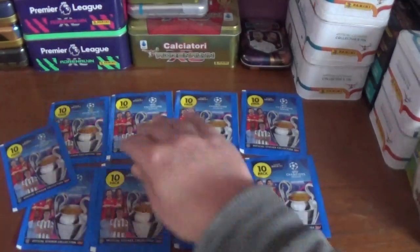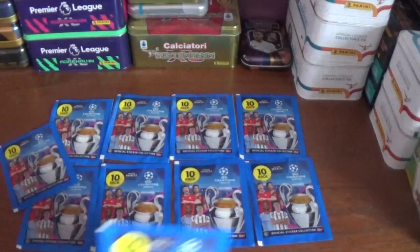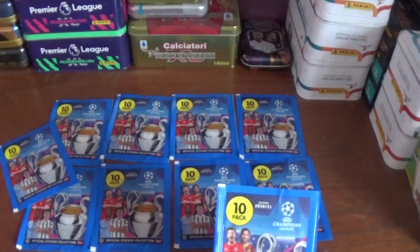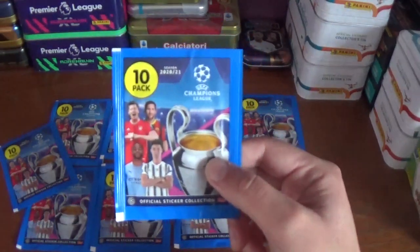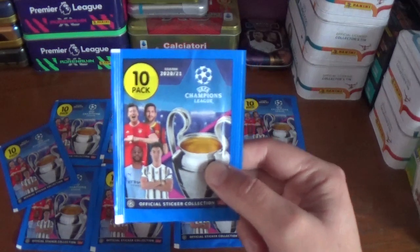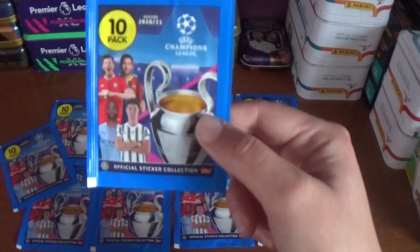As you see in front of you on the desk we have ten packets — well nine and the one I'm holding in my hand — for the collection to open. Every packet retails for £1 and contains ten stickers, as you see there — Tenpack Season 2021 UEFA Champions League official sticker collection from Topps.